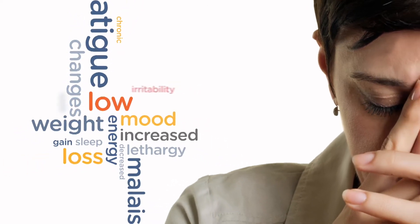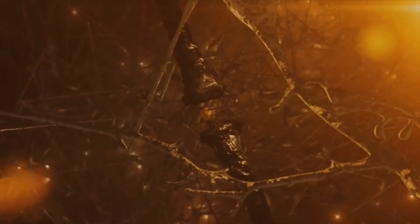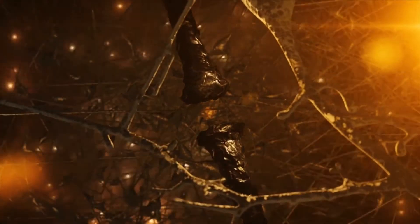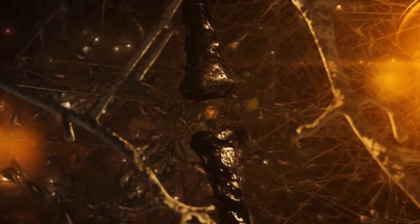Trying to figure out what's causing your symptoms? Symptoms can be caused by many different underlying problems, some of which are difficult to diagnose. One cause of common symptoms that often goes undiagnosed is nervous system imbalances.